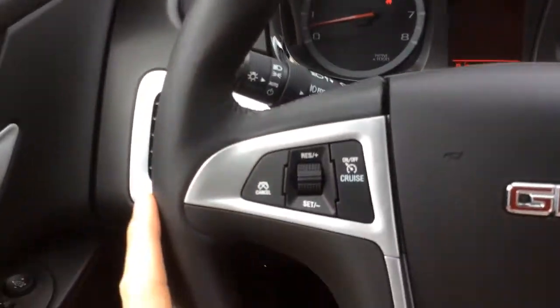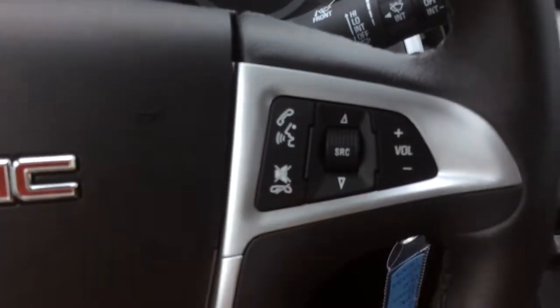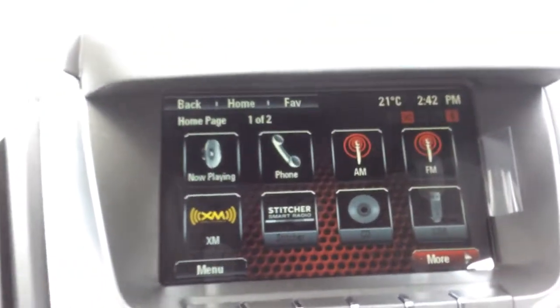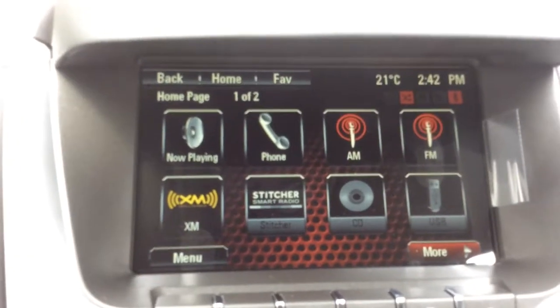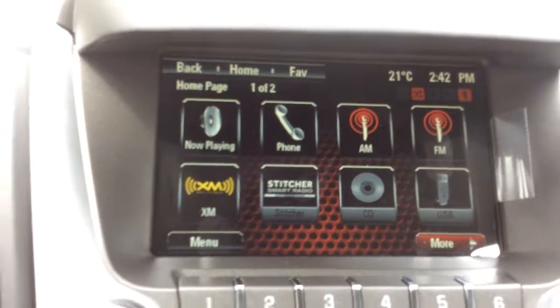You have a nice leather-wrapped steering wheel with cruise control, voice recognition, and audio controls. In the center there's a 7-inch color touchscreen display, and this screen also acts as the rear vision camera display screen when you're in reverse.